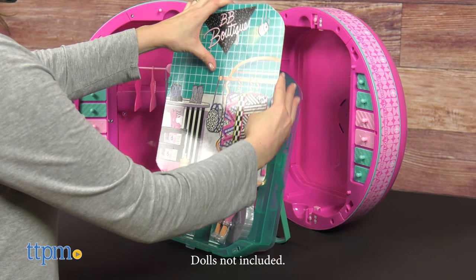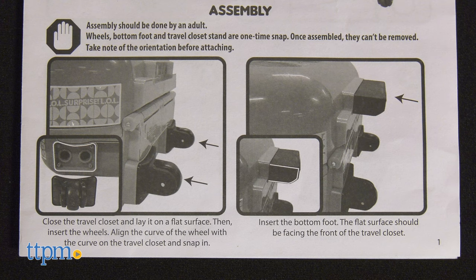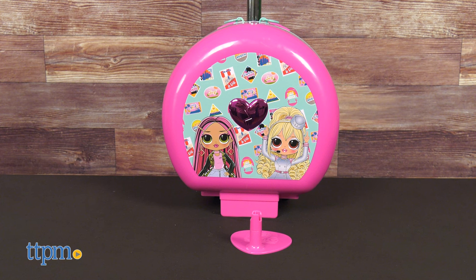This stores up to four fashion dolls, but dolls are not included. There was a little bit of adult assembly required, and there was one piece that did not fit back inside for storage, but it's not that big of a deal.